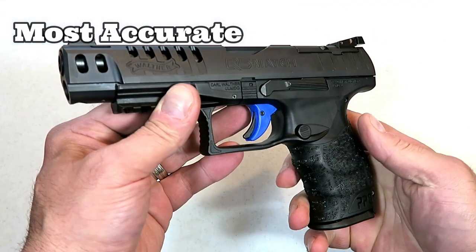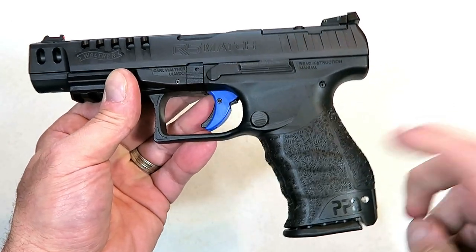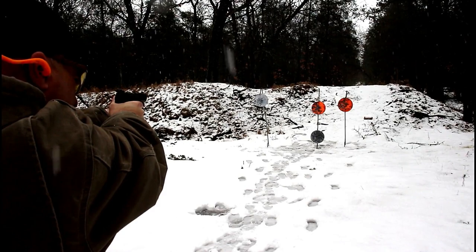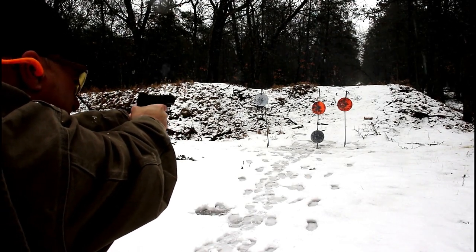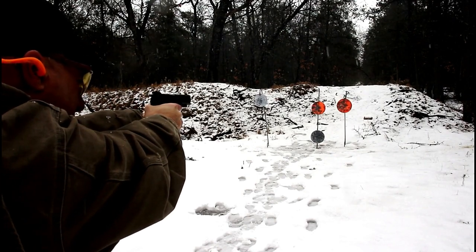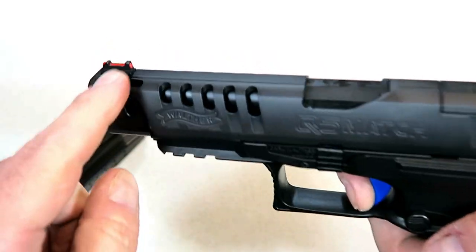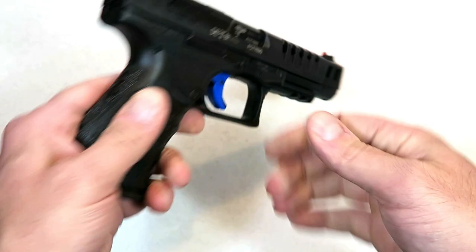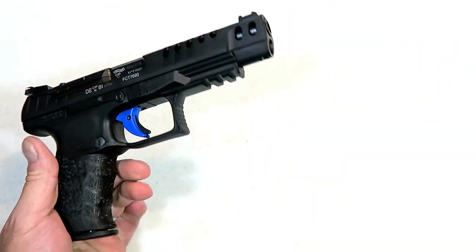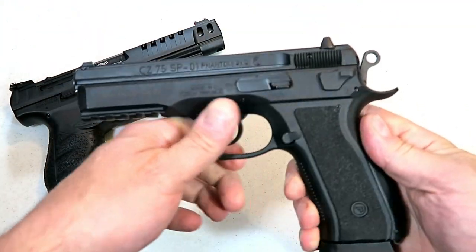Next is most accurate. Here we have the Walther Q5 Match — the polymer frame model. I'm very accurate with it. It has a 5-inch barrel, and I love the cross-directional texturing on the grip, 15 rounds in the mag, and a nice trigger pull. I like the lightning cuts and the fiber optic front sight. Everything about this gun screams accuracy to me.